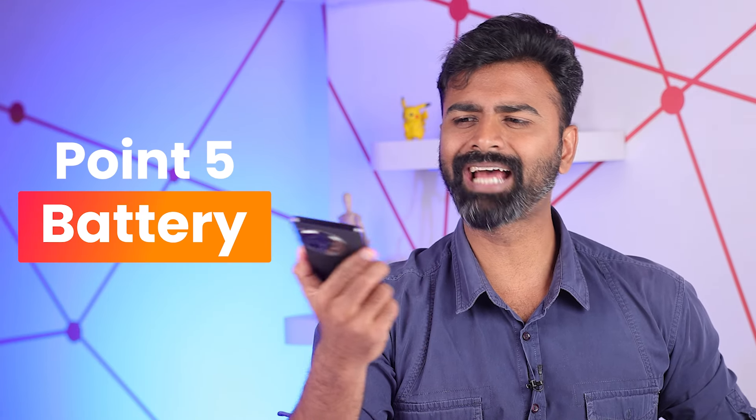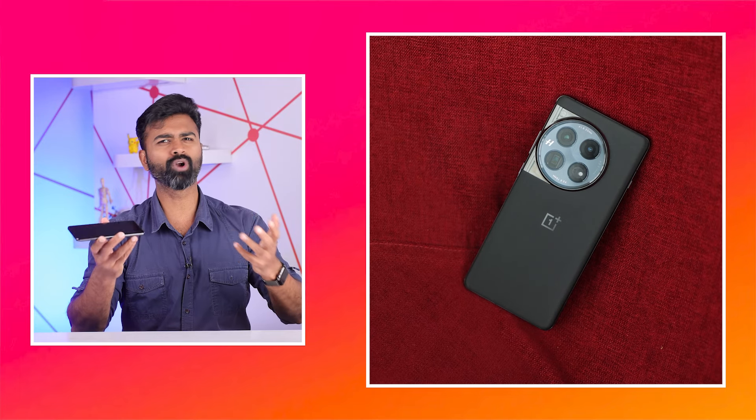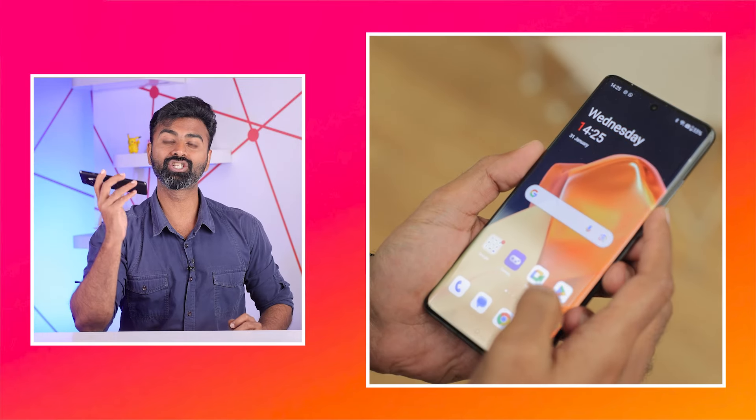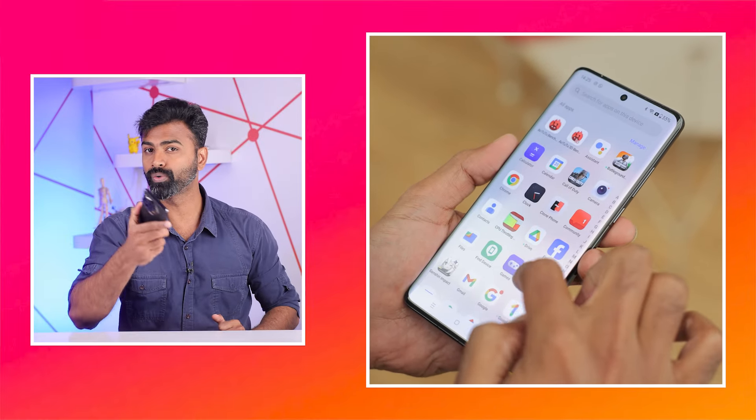The battery life is decent. The dash charge helps with some quick juice, and I didn't have any problems with the phone's battery to be honest. You can easily get more than a day's charge. I've broken down the charging time in the full review, so you can check that out as well.